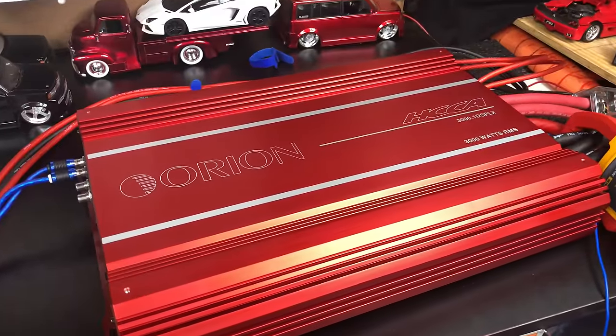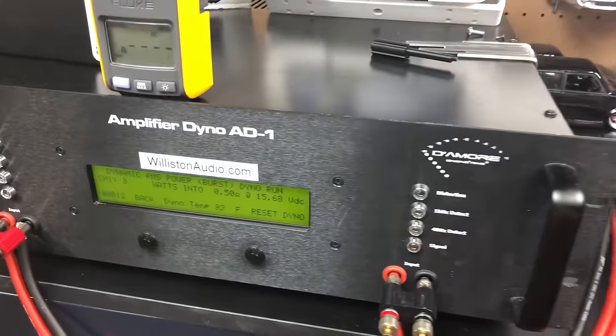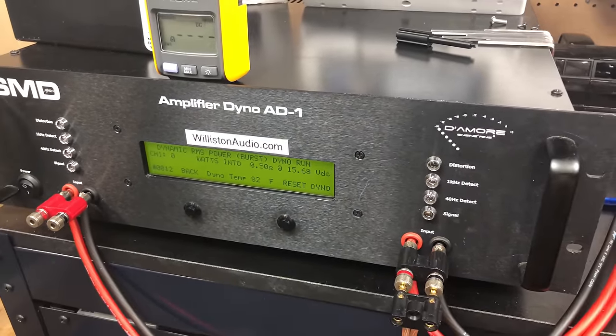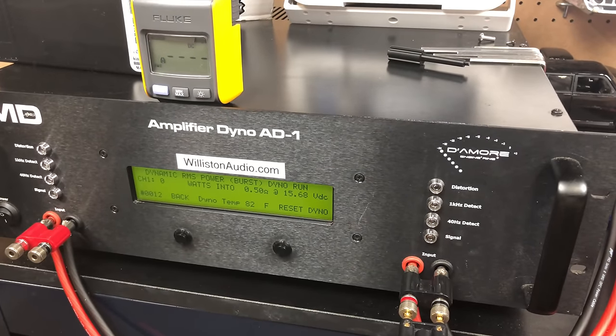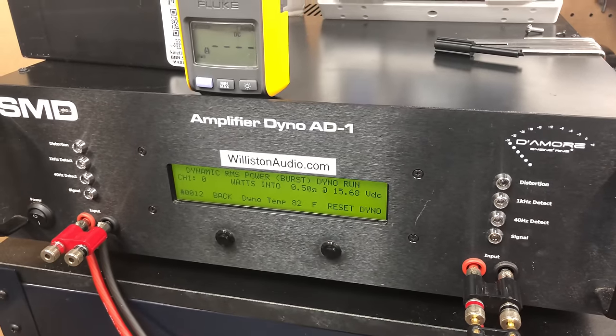All right, I've been given permission — of course I bought the amp, so I'm giving myself permission. I'm going to run this joker at half-ohm dynamic burst to see if it can handle it. None of the other amps in this test have been able to handle this mode, so let's see if the Orion's any different. Here we go — please don't blow up my amp. Let's try it out.